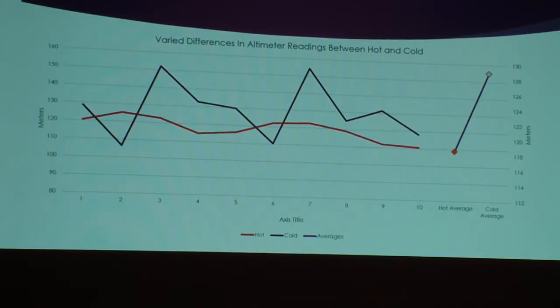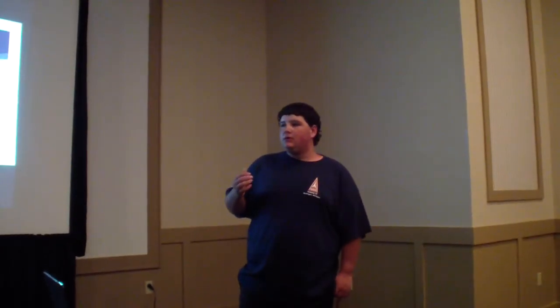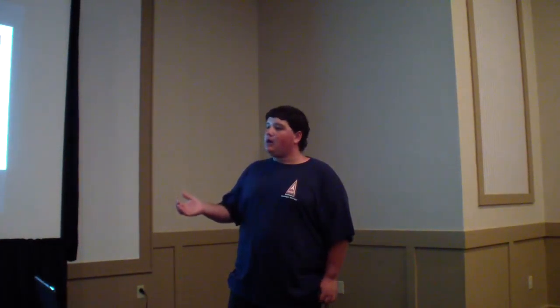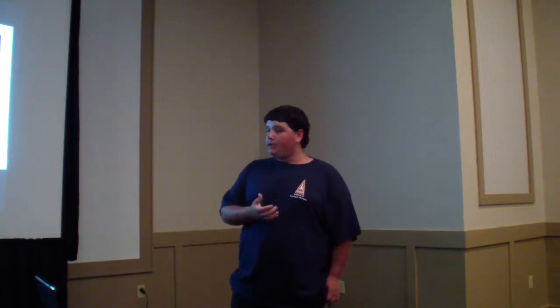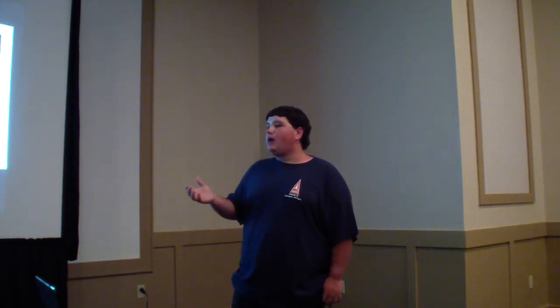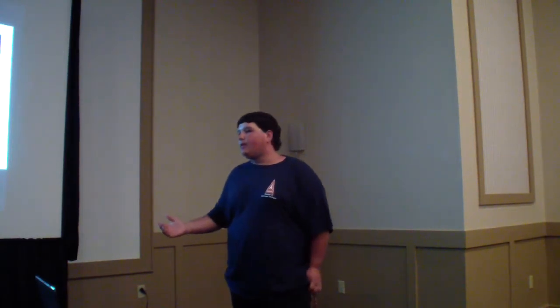What made you think initially that hot and cold altimeters performed differently? I had an R&D for a previous NARAM where I was testing aerodynamics. I used that same control rocket for a predicted altitude competition at NARAM. When I did my R&D it was overcast and cool, but at the NARAM it was hot and sunny. So I thought maybe I could try testing temperature for my R&D.